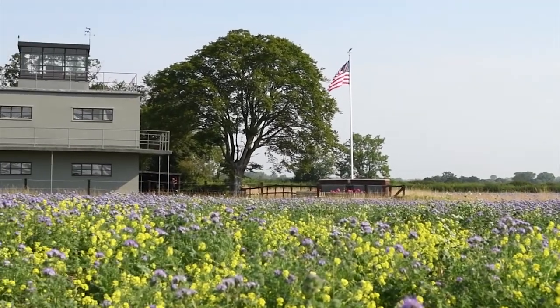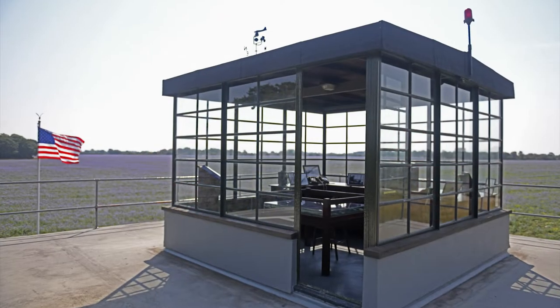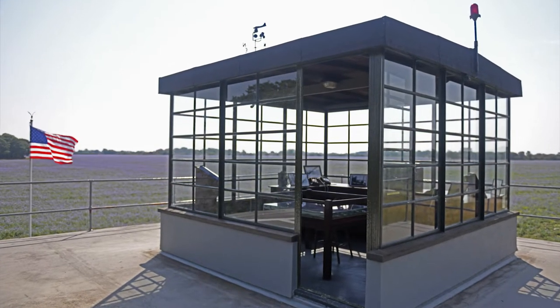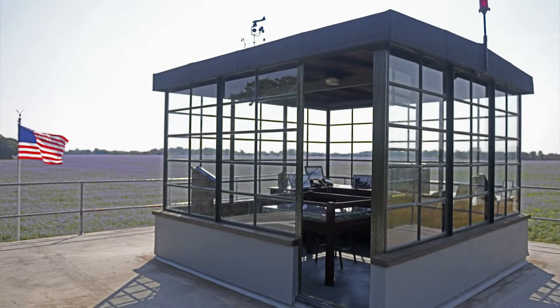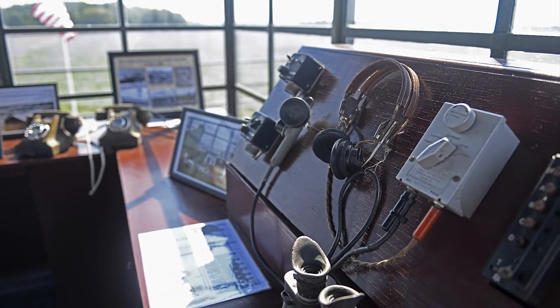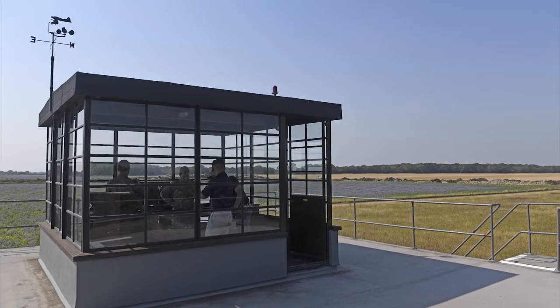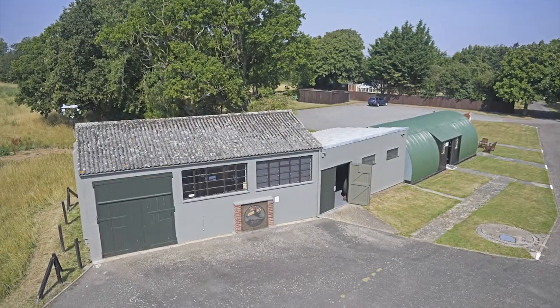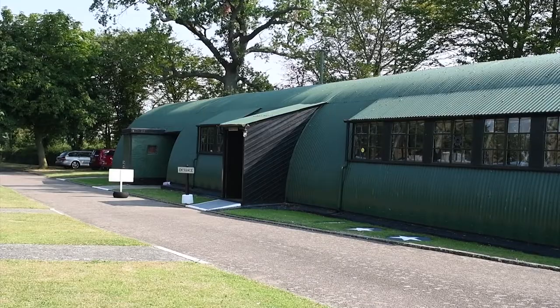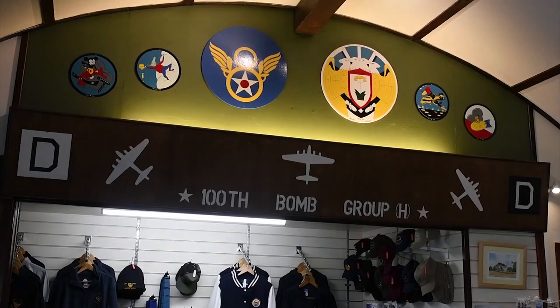The control tower looked very much the same as it did in World War Two. Of course it's a listed building now — we can't change it to look anything other than what it was originally. There were a few aerials and an anemometer on the roof at the time which we don't use today. There were three other buildings around it, one of which is still standing, used as a display room and a building for the museum.